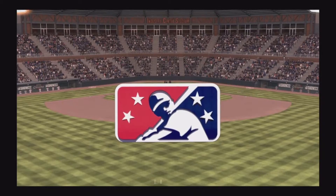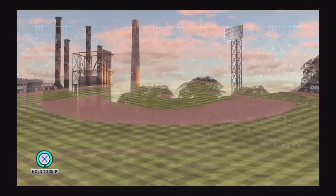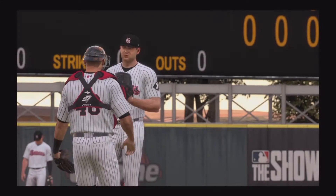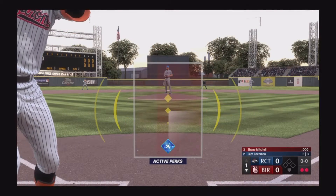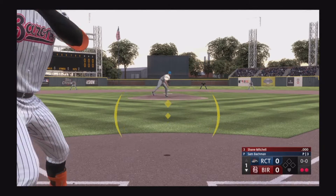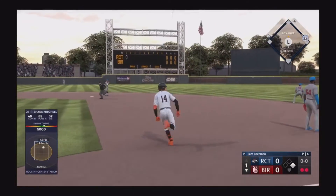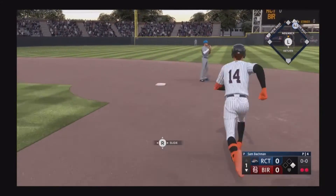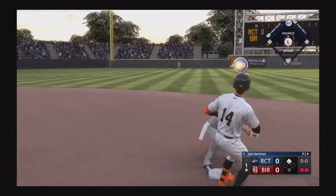Welcome in everybody, glad you're with us. Opening day baseball on the show — it's Rocket City. Shane Mitchell hits that one out to right, this looks like extra bases. He'll turn for second and in there safely.